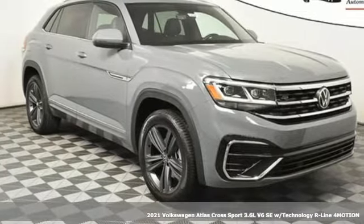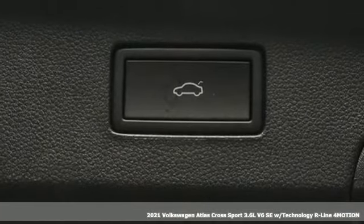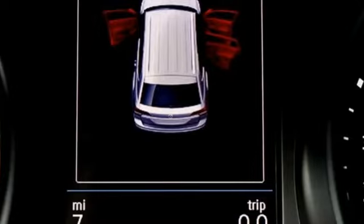It's a new 2021 Volkswagen Atlas Cross Sport. Enjoy every drive in a Volkswagen, and with features like these, every drive is a pleasure.